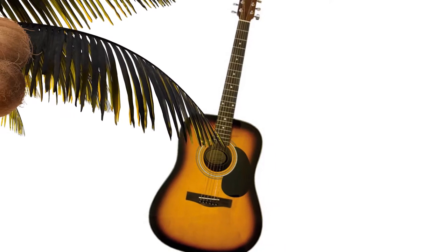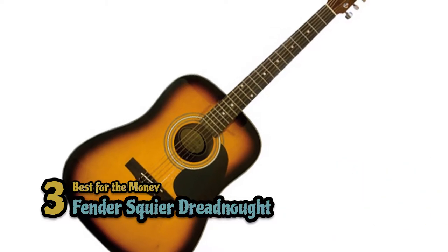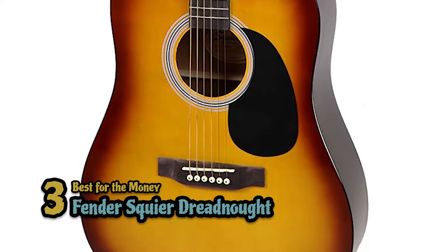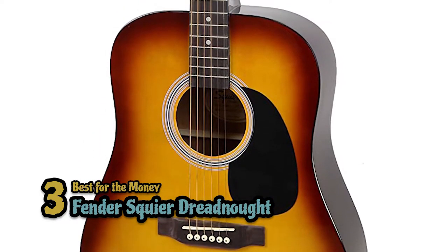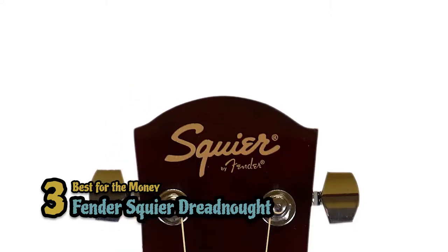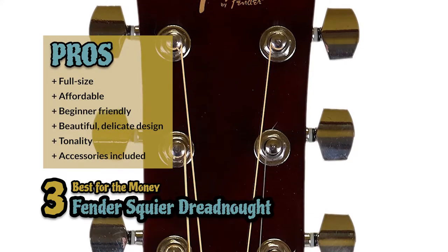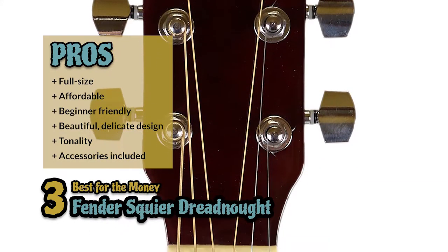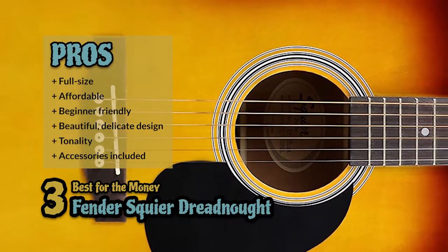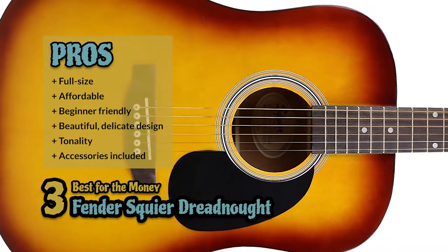Next we have the best for the money: the Fender Squier Dreadnought. It is the perfect blend of simplicity, pure charm, quality, and full character needed to get started on your journey. It is a full-sized beginner guitar, but offers big sounds full of personality, all in a beautiful, humble design. Its pros are: it is a full-size guitar, it's highly affordable, it's ideal for beginners, it has a beautiful delicate design, its full-body dreadnought tonality, and the bundle includes all the accessories you need to get started.